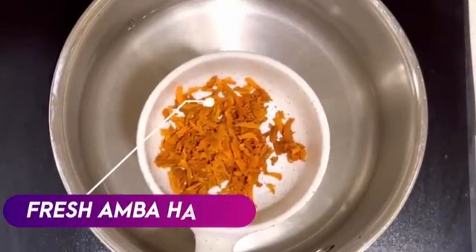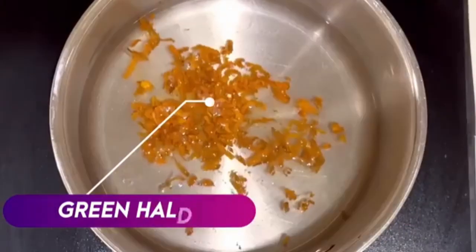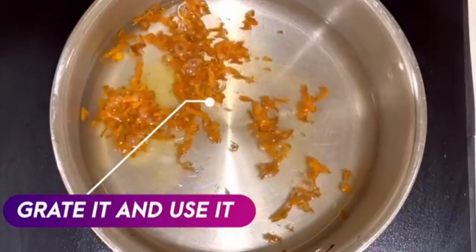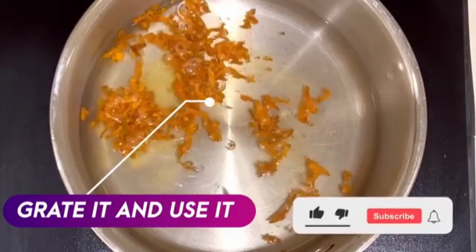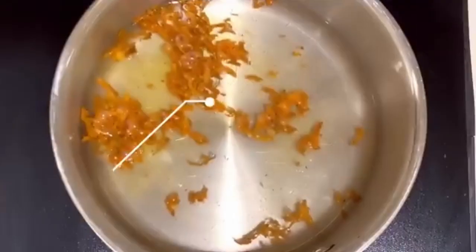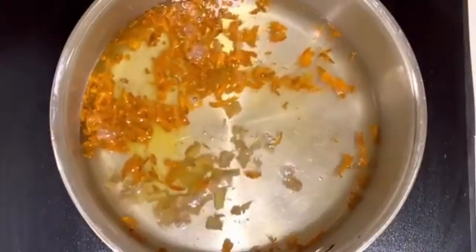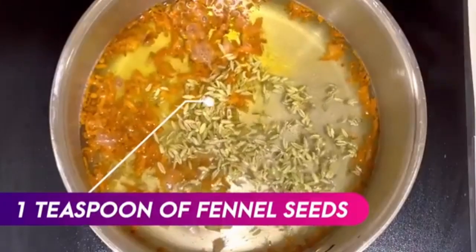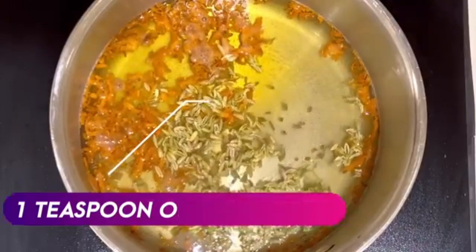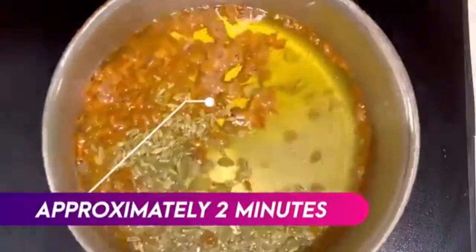Use fresh amba haldi — also called green haldi — which is the purest form available in the market. Simply grate it and use it. Fresh haldi is 100 times better than powder haldi. Also add ginger, which is very important for anti-inflammation, and one teaspoon of fennel seeds (sauf), which is great for acidity and regulates the pH levels in your body. Simmer for approximately two minutes and your ginger turmeric tea is ready.